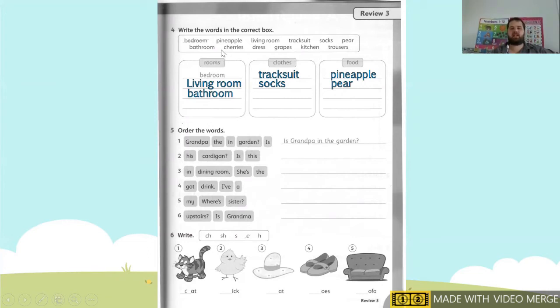Our next one, we have cherries — cherries go under food. Next, we have dress — dress goes under clothes. Next, we have grape — grape goes under food. Next one, we have kitchen. Does kitchen go under rooms or clothes? It goes under room. Kitchen goes under room. So rooms is finished and food is finished.